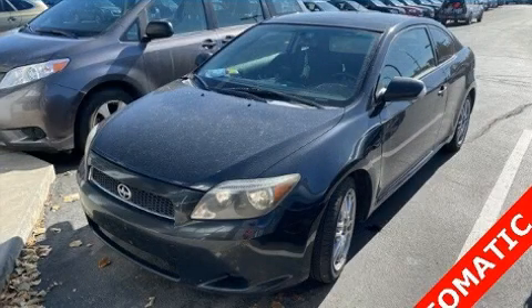The 2005 Scion TC. This two-door, five-passenger coupe provides exceptional value.